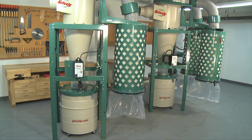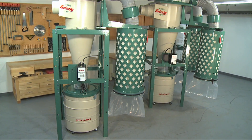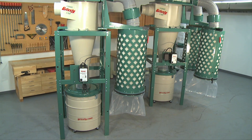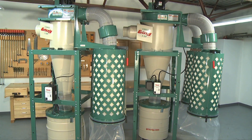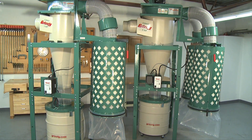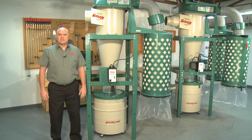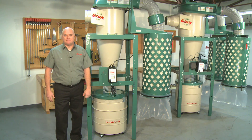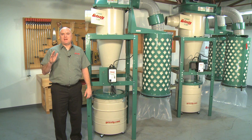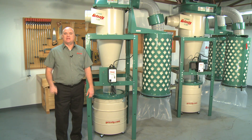Grizzly invested over two years of research and development into all aspects of these cyclones before their introduction. We had a long list of performance and design criteria to meet and after countless hours of work we released cyclones ranging from 1.5 horsepower all the way to 10 horsepower. Today we will look at the three horsepower and five horsepower models. Without a doubt Grizzly carries the largest selection, best performing, most feature-packed, and best value cyclone dust collectors on the market today.